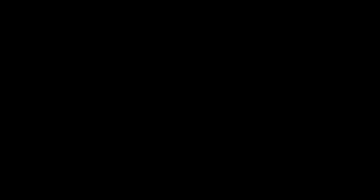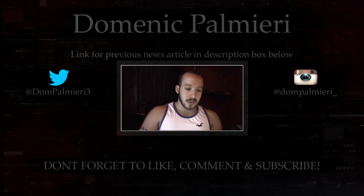If you guys missed the first news article I did last week, the link will be down in the description. The link to this article, if you want to read it for yourselves, will also be in the description box below. Leave me a comment letting me know your opinions on this topic — inflatable space elevator. Until that time, guys, I'll see you in the next one.